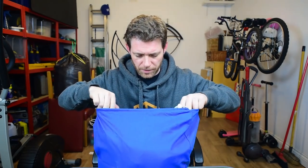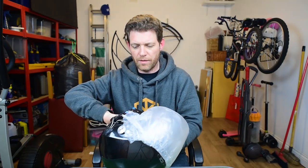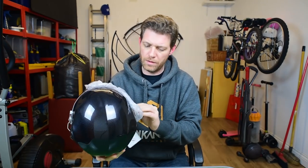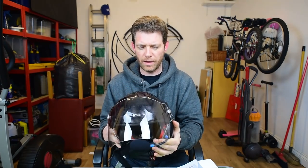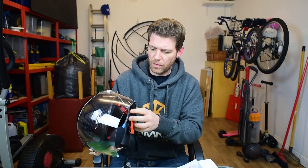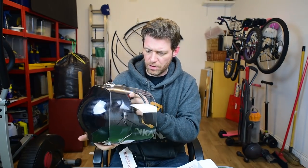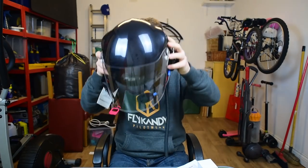It's been a long time coming. One Icaro Scarab in lovely carbon fibre with the Micro Avionics Paramotor 100. Let's just try this on for size. Oh yes.